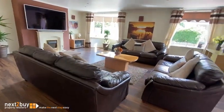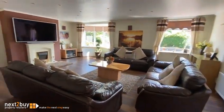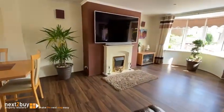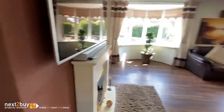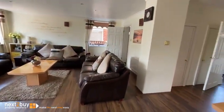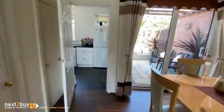So we have the entrance lobby, this is the lounge. The dining area on the left. We have the door into the kitchen.